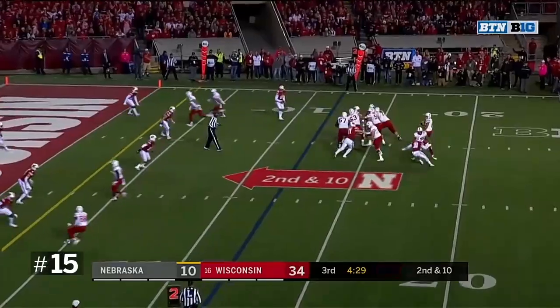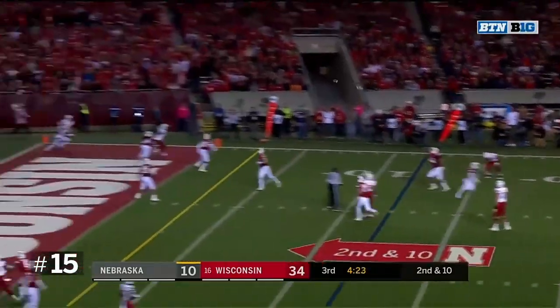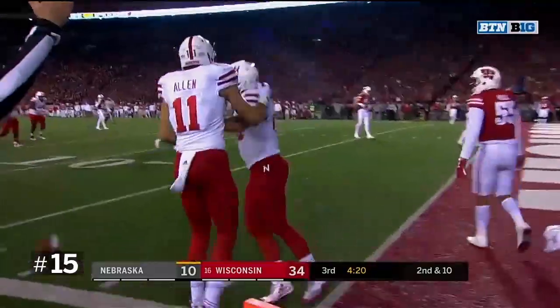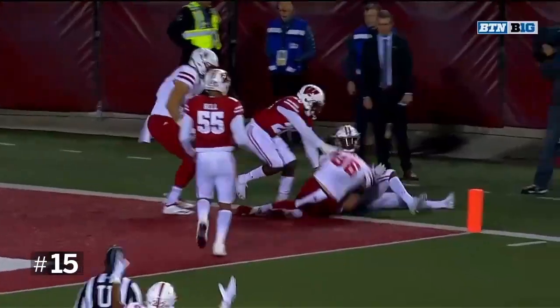Second and ten. Martinez — nowhere to go again. Martinez for the end zone. A jump ball. Jack Stoll tries it away. Touchdown! What a catch. Jack Stoll steals it away from Dakota Dixon.